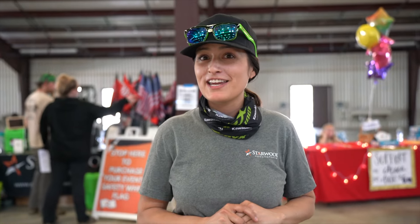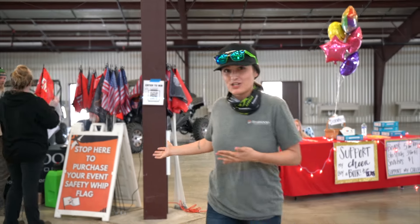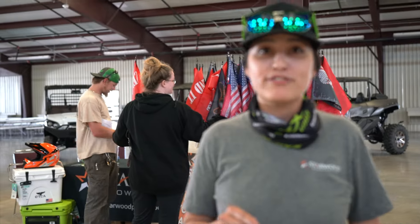Now it's time to make sure you are safe and ready to ride out there in the park. Do you have a safety whip flag? If not, Starwood Power Sports of Gainesville is here on site selling them, right past the registration table. At every event we're here in the Heritage Park building, ready to make sure you guys are safe. Stop on by, grab your flag, and you're ready to head out to the park.